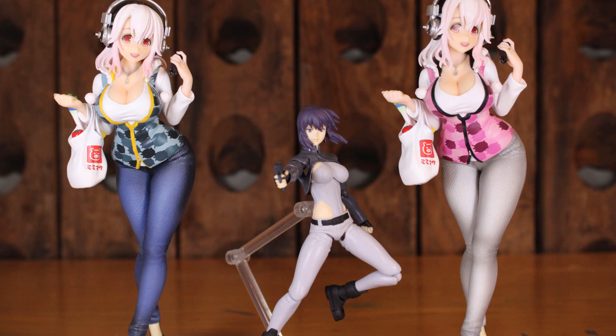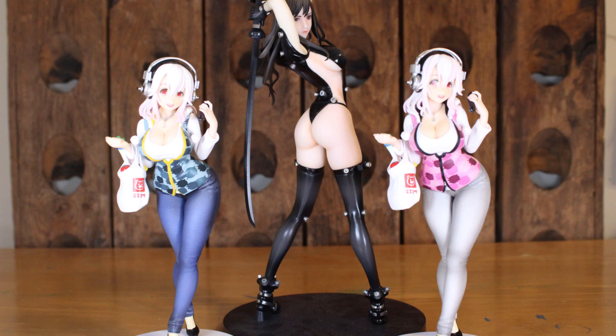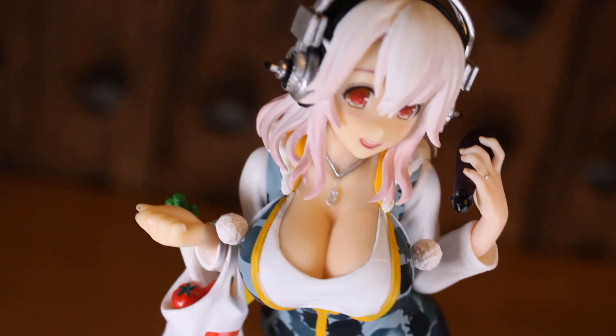Here she is next to FuMajor, next to Mando, next to Michael Myers by NECA, next to Reika from Gantz, and lastly next to the 1/4 scale Ryoko bunny version. Overall, this version of Super Sonico is pretty alright to have when it comes to prize figures.